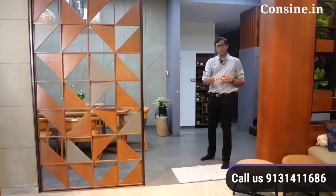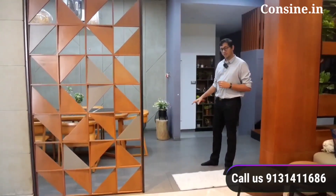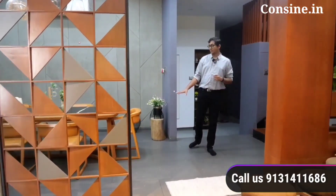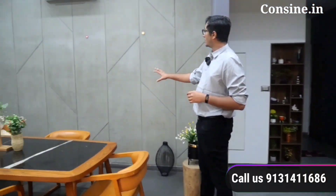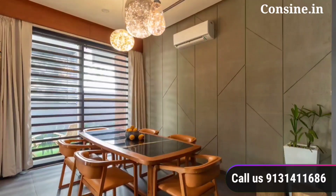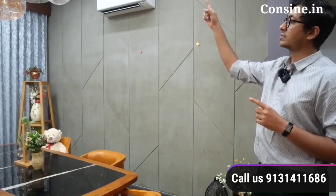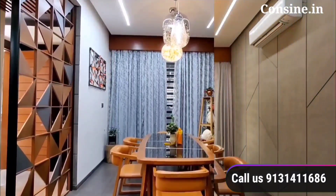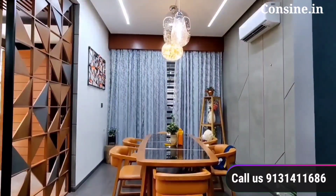As we move from the living area to the dining area, the flooring changes from Italian marble to terrazzo tiles. The front wall is done with a different pattern in exposed concrete, which can be switched to mood light. Above, we have profile lights and concealed lights in pure white. This dining area is 10 by 15.